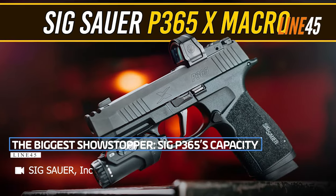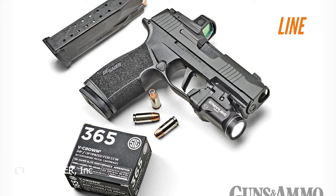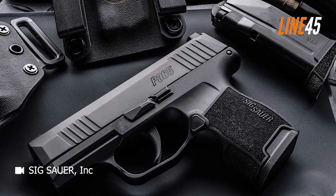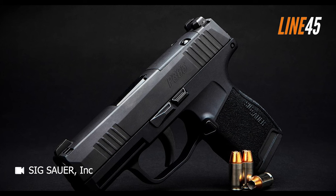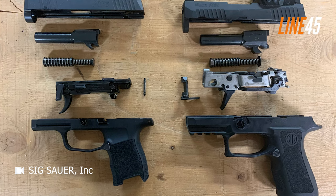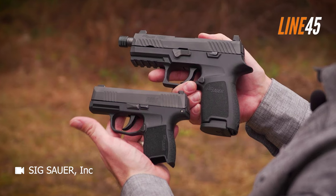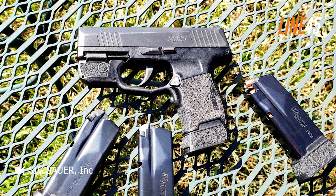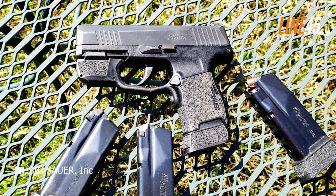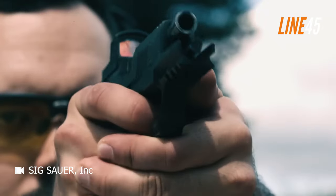The biggest showstopper is the SIG P365's capacity. It's almost magical how the engineers in Exeter, New Hampshire managed to fit 10 or 12 rounds into such a slim and compact profile, rivaling the size of an S&W Shield. Out of the box, the P365 comes with two 10-round magazines — one with a flush base plate and another with a slight pinky finger extension. After firing numerous rounds, I found myself leaning towards the flush base plate option.